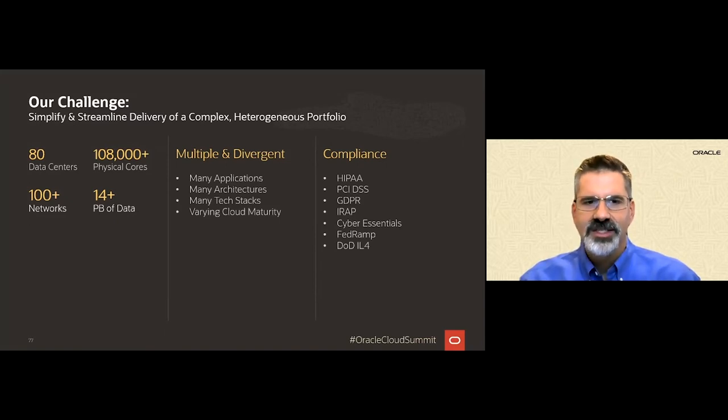Our challenge was to consolidate, simplify, and streamline this massively diverse set of applications — apps that support our customers' most important workloads, which includes their most important data and which require extremely high levels of security and compliance. It was hard to know where to even start.